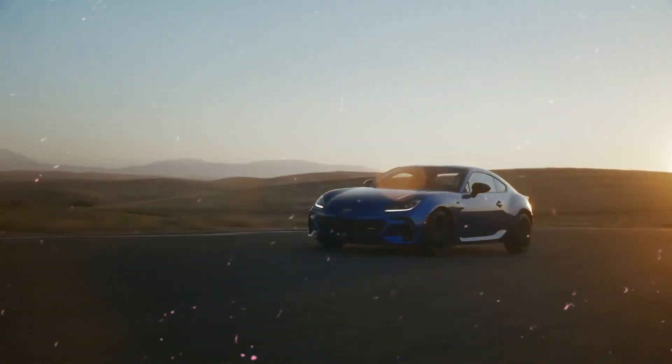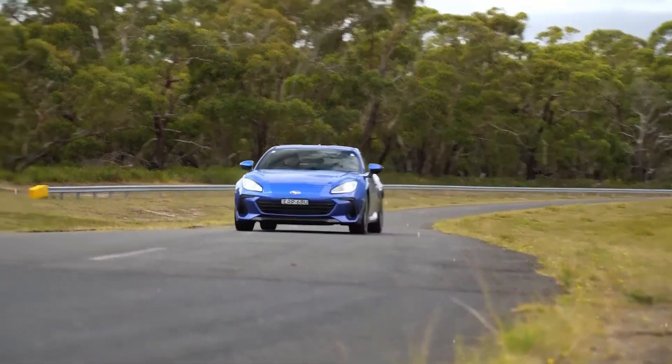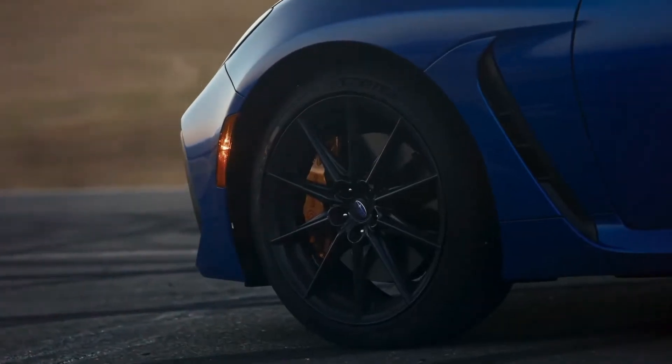Remote engine start and climate control, which you can operate from your smartphone, makes sure your BRZ is always ready and comfortable. For personal assistance with things like restaurant bookings, service appointments, scheduling, and navigation, there are additional Starlink concierge services available.